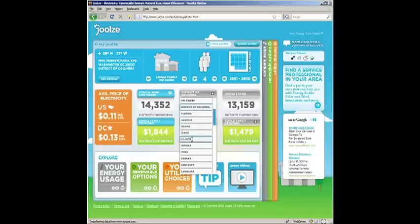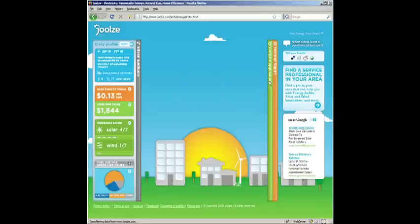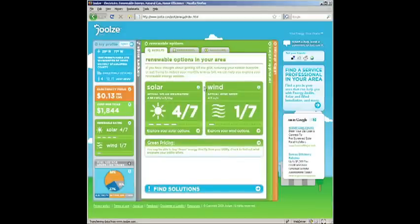And then you can see all the down arrows where you can make changes and see what impact those make. Now let's go up here to renewable energy options and see what they are for our home.